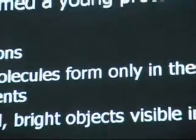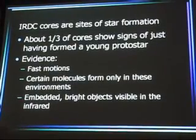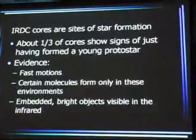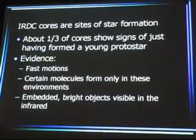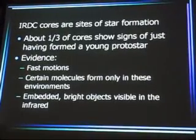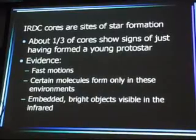When we looked at these cores, we found that most of them — in fact about two-thirds — show no signs of star formation activity. They don't show that a protostar has formed. But about a third of them show unambiguous signs of star formation — that a protostar or very young star is already formed. The evidence for that is we see fast motions, we see certain molecules that only form under those conditions. Silicon monoxide is an example. We also see embedded bright objects that are bright in the infrared, which means the star has collapsed, heated up the dust and gas, and now it's glowing in the infrared. That's an unambiguous sign that the protostar is formed.